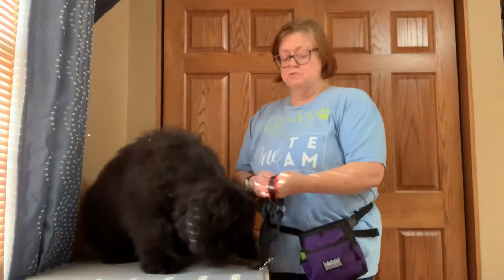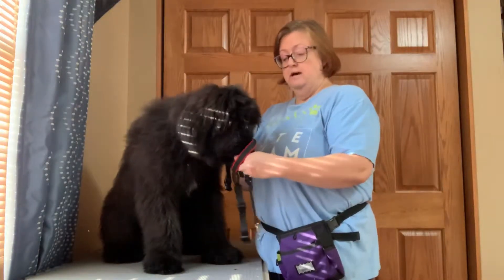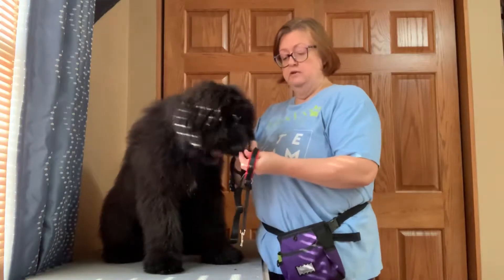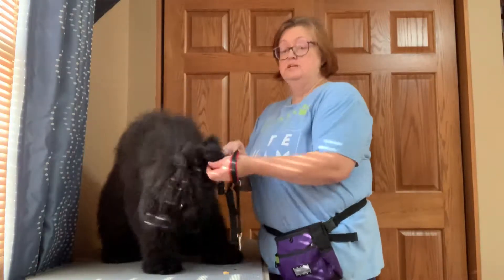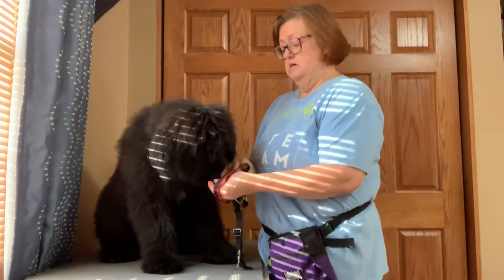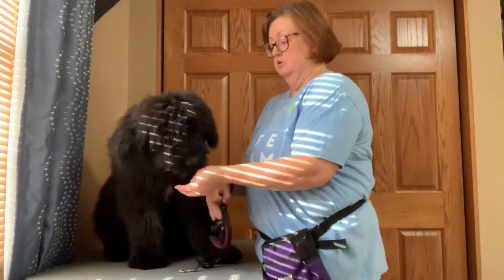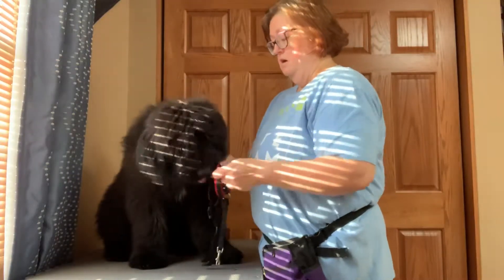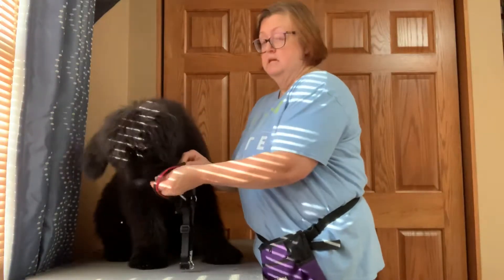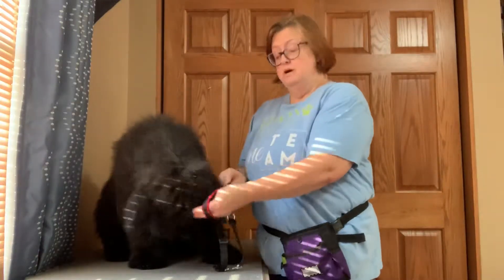Now, Tori was super simple. She really did not care whatsoever about the Halti. She had no reaction — it was almost like I could have put it on her and gone with basically very little adjustment period. My Jordan Shepherd people mix Mickey, on the other hand, never got accustomed to it, so we went on to other techniques.